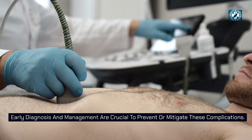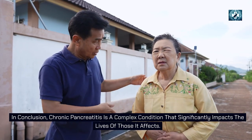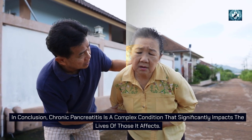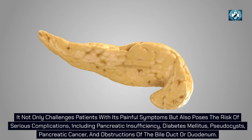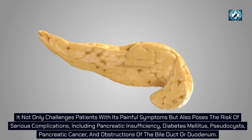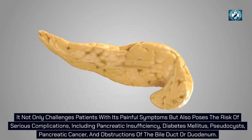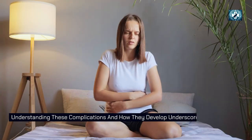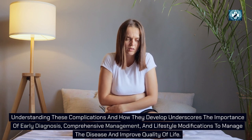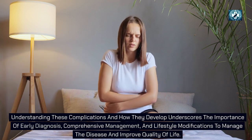Early diagnosis and management are crucial to prevent or mitigate these complications. In conclusion, chronic pancreatitis is a complex condition that significantly impacts the lives of those it affects. It not only challenges patients with painful symptoms, but also poses the risk of serious complications including pancreatic insufficiency, diabetes mellitus, pseudocysts, pancreatic cancer, and obstructions of the bile duct or duodenum. Understanding these complications underscores the importance of early diagnosis, comprehensive management, and lifestyle modifications to improve quality of life.